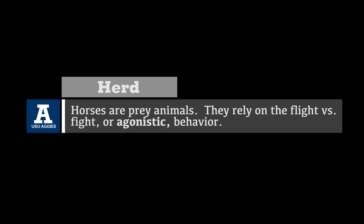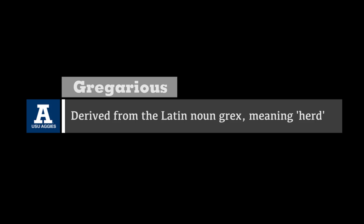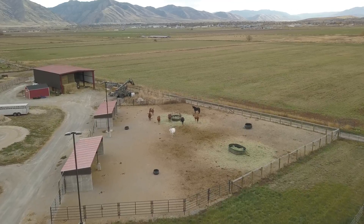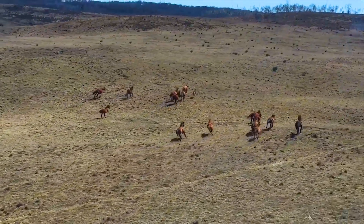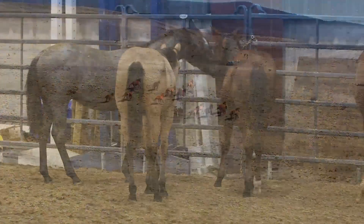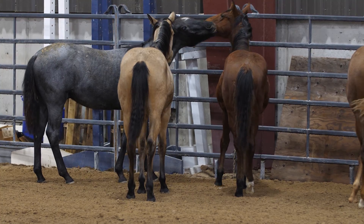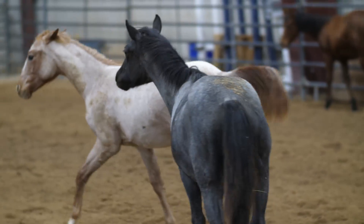Horses are prey animals. They rely on flight versus fight, or agonistic behavior. Horses are also gregarious, meaning they tend to associate with others of one's kind. Gregarious originates from the Latin word grex, meaning herd. Being prey animals, they establish a herd that allows them to feel safe and less vulnerable to predators. In the wild, obedience to leadership means survival. To obtain order and leadership, dominant behavior must be displayed to establish hierarchy within a herd. Continual threats of aggression are necessary to maintain hierarchy.